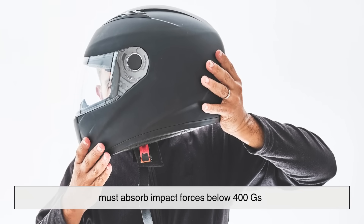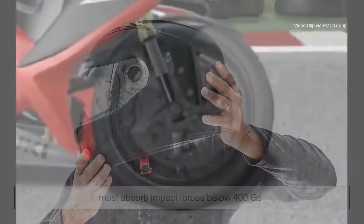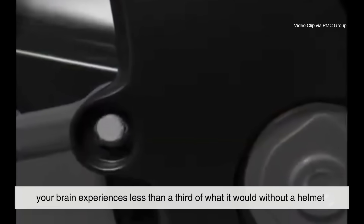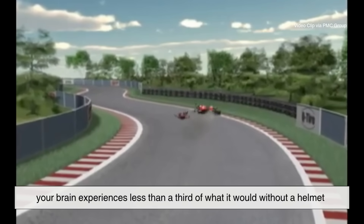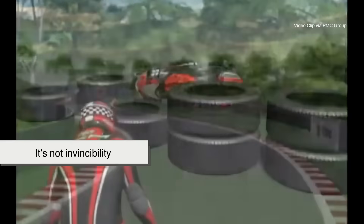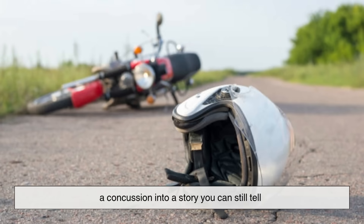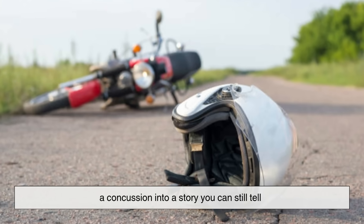A DOT-approved motorcycle helmet must absorb impact forces below 400 g's. That means if your head hits the ground, your brain experiences less than a third of what it would without a helmet. It's not invincibility, but it's enough to turn death into a concussion — and a concussion into a story you can still tell.